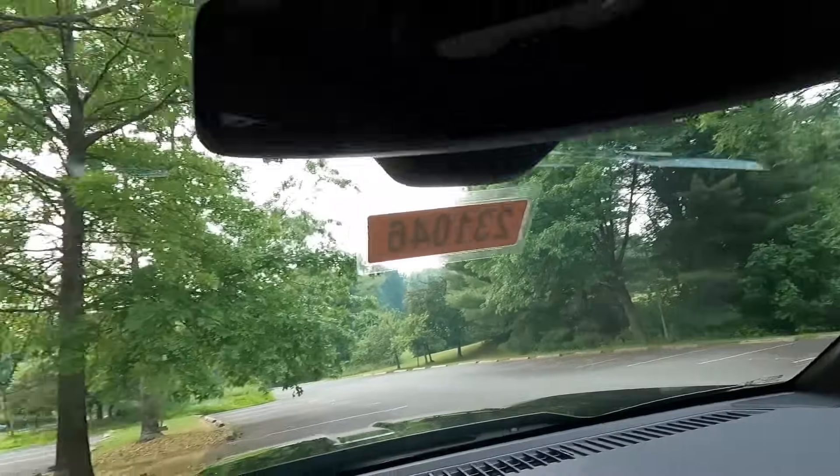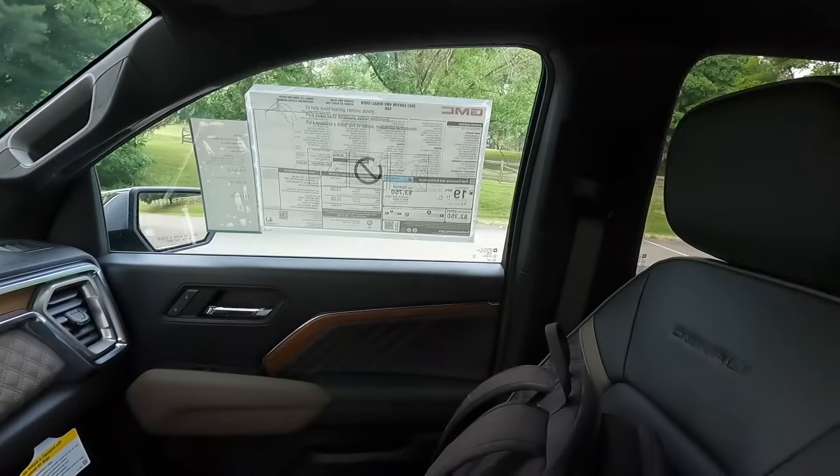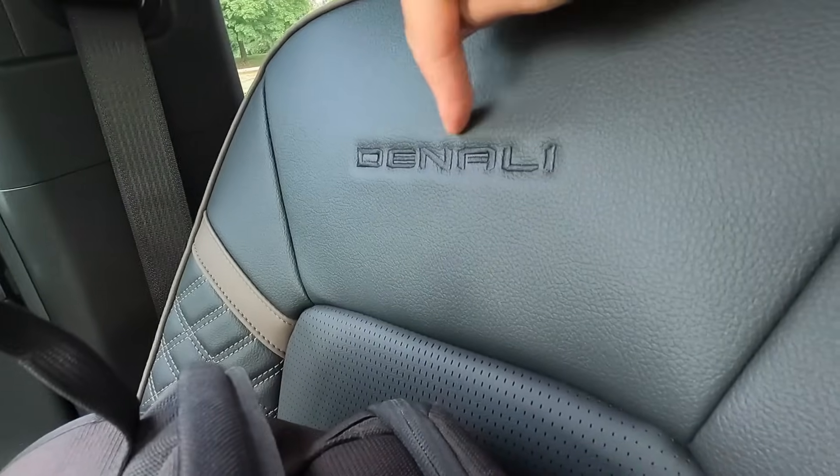Over here is your Bluetooth mic pickup for your phone. The passenger side mirrors the driver's side features. The passenger gets an oh-shit handle, whereas the driver does not. I love how they have Denali stitched into the seat back — that really adds to the premium feel of the Denali trim level. Standard features on the Denali include the wireless charging pad, head-up display, 360-degree view camera, adaptive cruise control, heated and ventilated front seats, heated steering wheel, and power front seats.